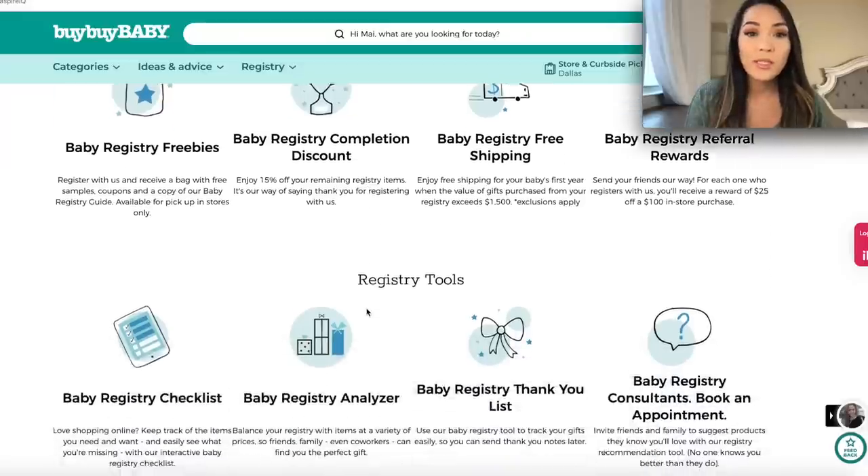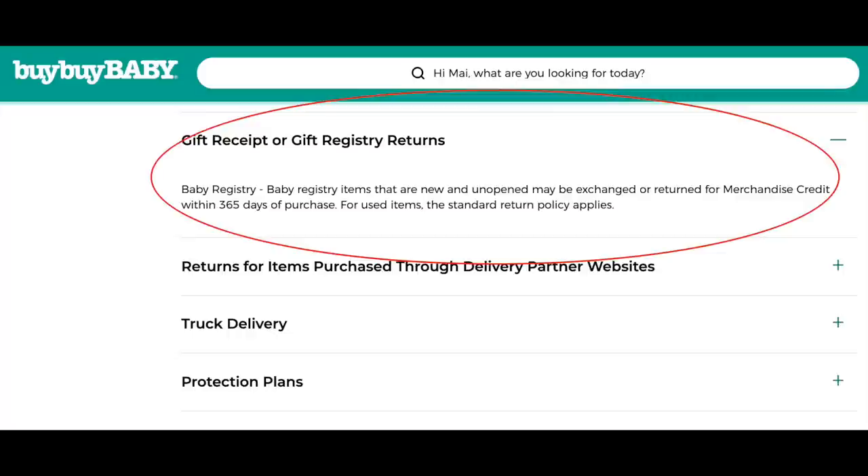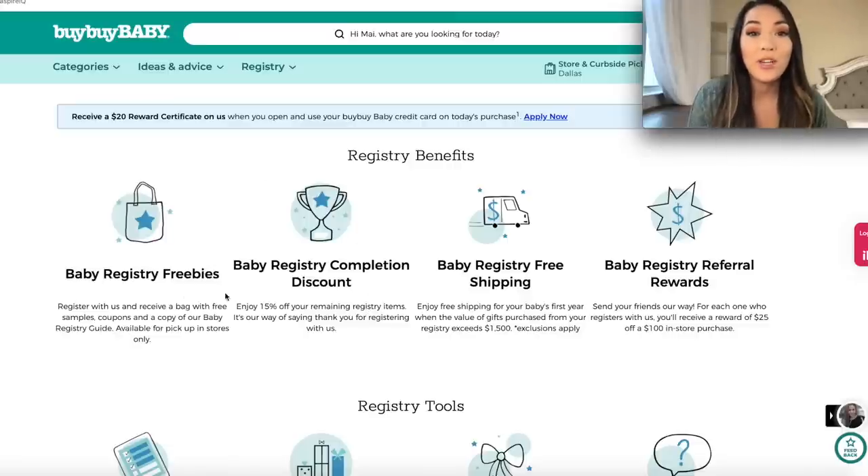The next pro is that you have one year from the date of purchase to return anything off of your baby registry. So if you get duplicates or you just didn't use the item, you can return it within one year of the purchase date, which is one of the longer return windows. The next big perk is the baby registry completion discount — you get 15% off the remaining items that are not fulfilled off of your registry, and you can add items after the fact too.